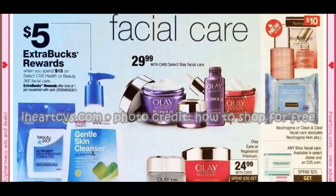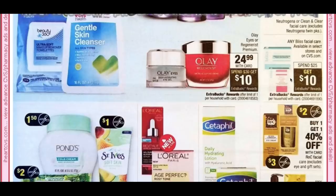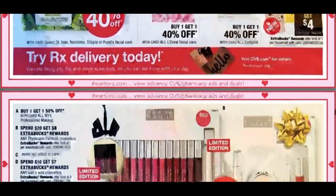CVS Health Brand is spend $15, get a $5 extra buck — remember with your Care Pass membership you get 20% off as well. Bliss facial care is back after a couple of weeks: spend $25, get a $10 extra buck. St. Ives, Ponds, and Simple are buy one, get one 40% off. Biore is spend $12, get a $4 extra buck.